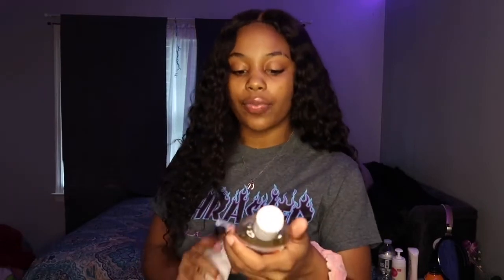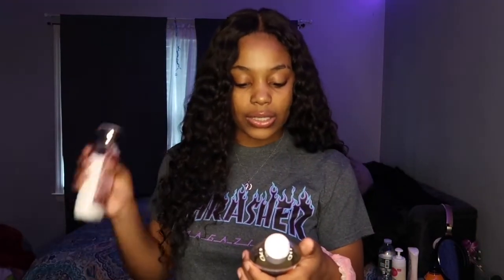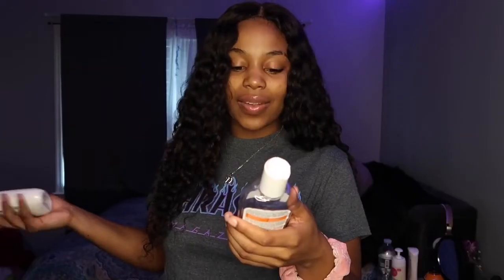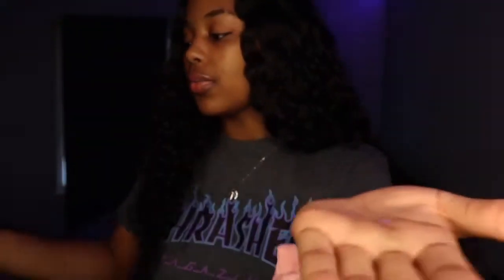For moisturizing your body after the shower, I use two products. First is Palmer's Cocoa Butter Formula with Vitamin E — it has soy, sesame, and safflower, it instantly relieves dry skin, and it's 24-hour moisture with a light scent. Y'all know how Palmer's cocoa butter smells. A little bit goes a long way — I'll show y'all — just a small amount and your skin is already moisturized.